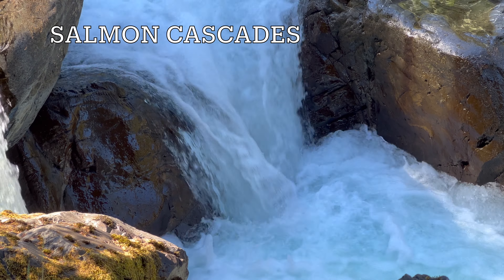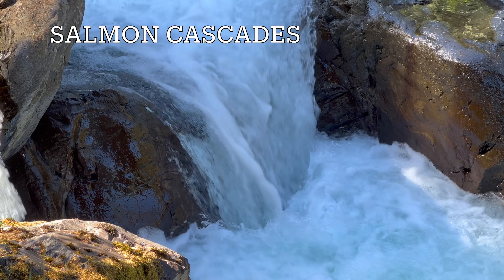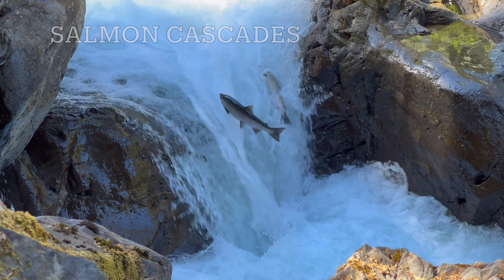For a couple of places that are even better for watching the Fall Salmon Run, check out the links that appear in the upper right corner for our videos on the Salmon Cascades and the Young's River Falls Salmon Run.